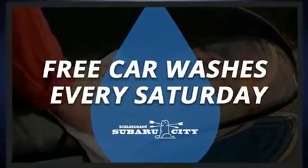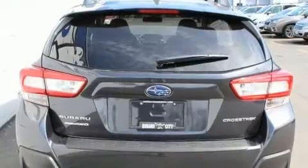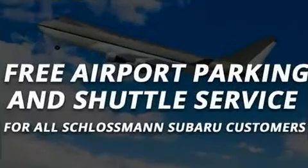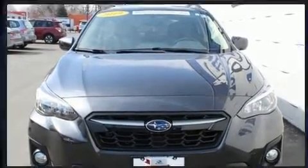Passenger security is always assured thanks to various safety features such as head curtain airbags, an emergency communication system, and four-wheel disc brakes with ABS. This vehicle has achieved certified pre-owned status by passing Subaru's comprehensive certification process.